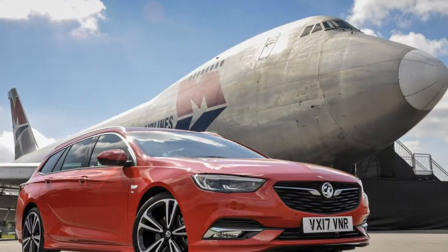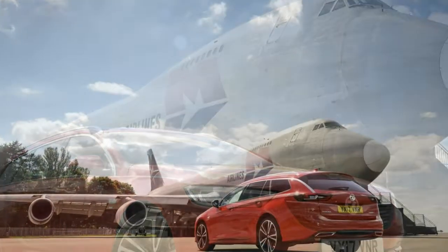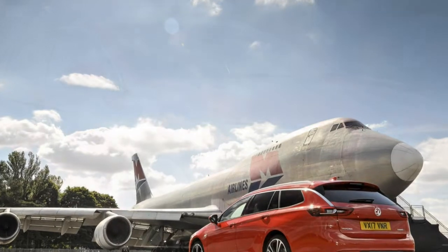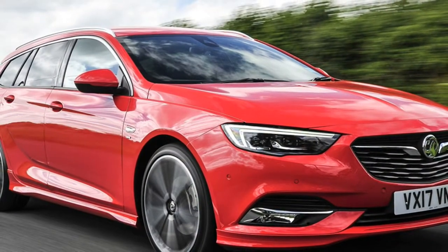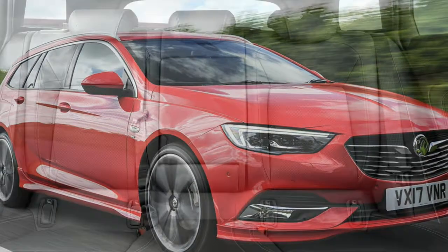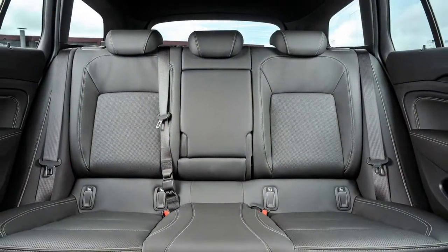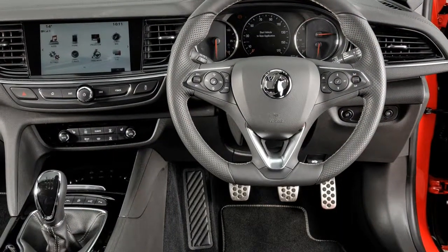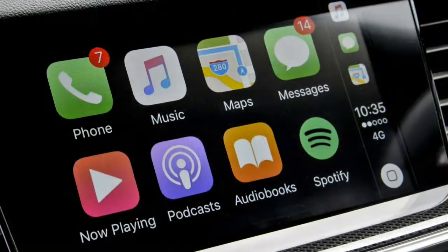Kicking off the range is the base-spec Design trim, which includes the R4.0 IntelliLink audio system with DAB radio and Bluetooth phone connectivity, 7.0-inch colour touchscreen with Apple CarPlay and Android Auto, Vauxhall OnStar with 4G Wi-Fi hotspot, aircon, automatic headlights, keyless entry and keyless ignition, leather steering wheel, autonomous emergency braking, lane departure warning with lane assist, and 17-inch alloy wheels.